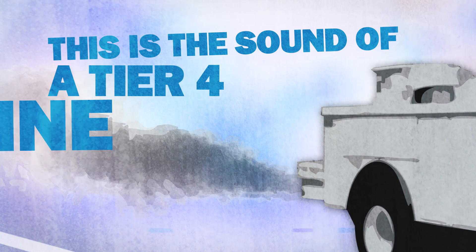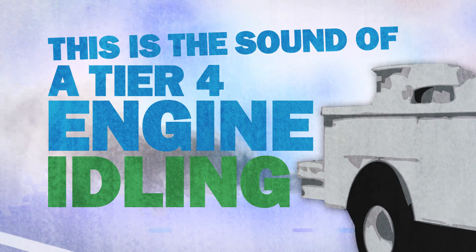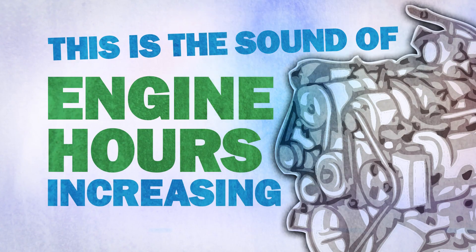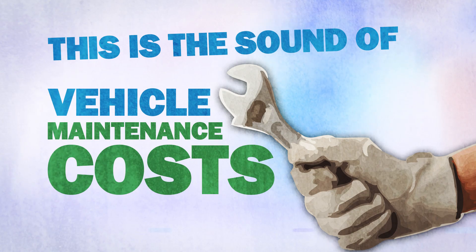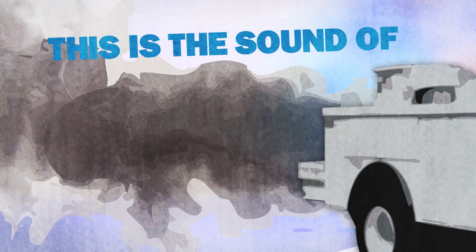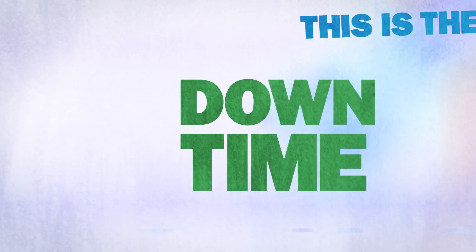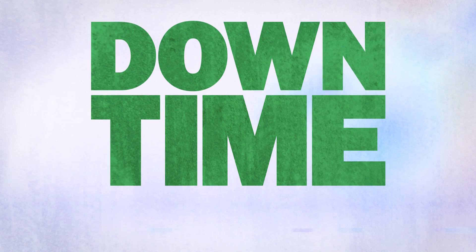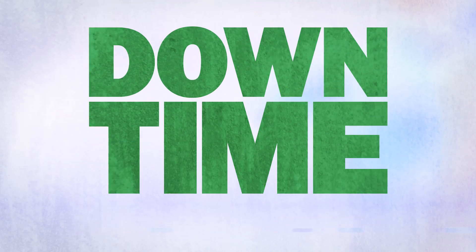This is the sound of a Tier 4 engine idling. It's also the sound of fuel costs rising, engine hours increasing, vehicle maintenance costs multiplying. And that's the sound of downtime. Excessive truck idling causes downtime, impacting your efficiency, productivity, and bottom line.